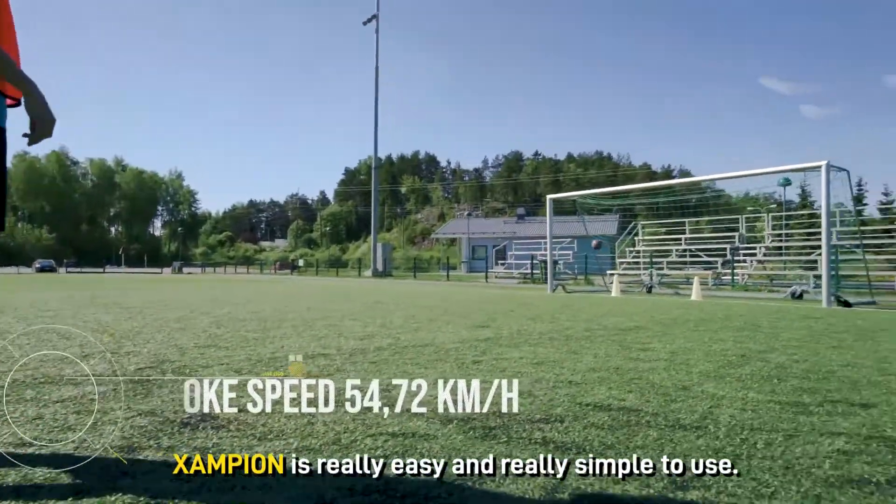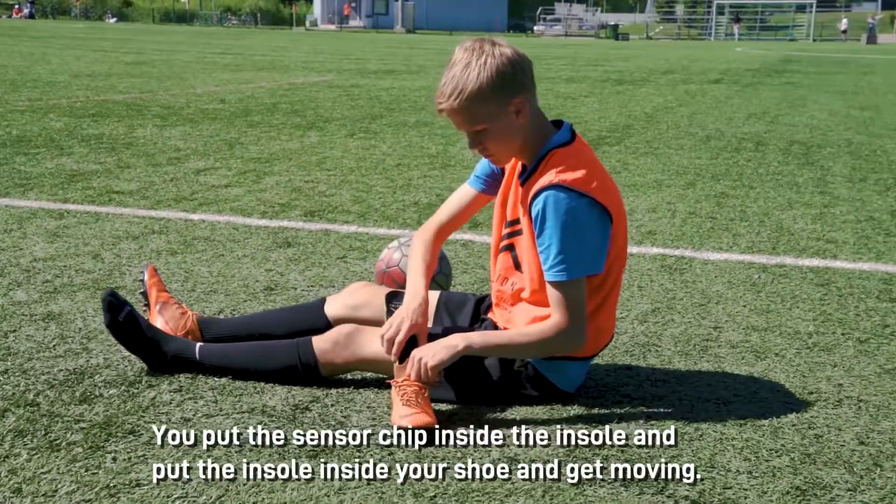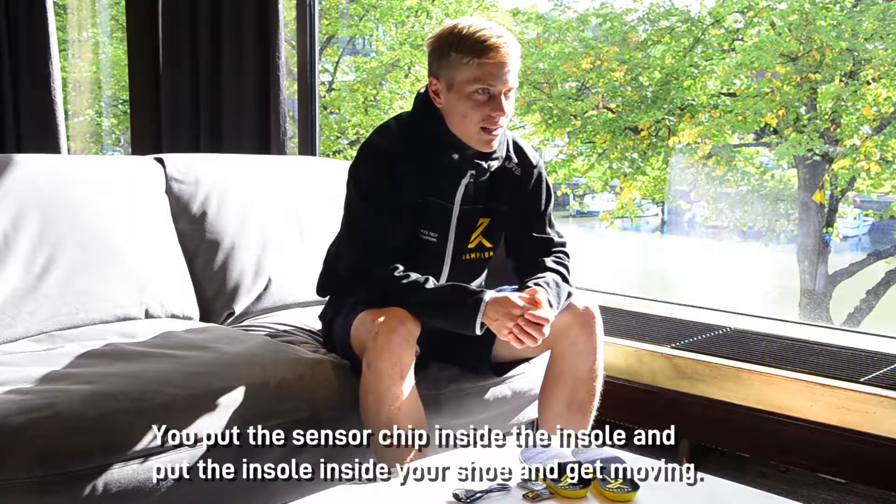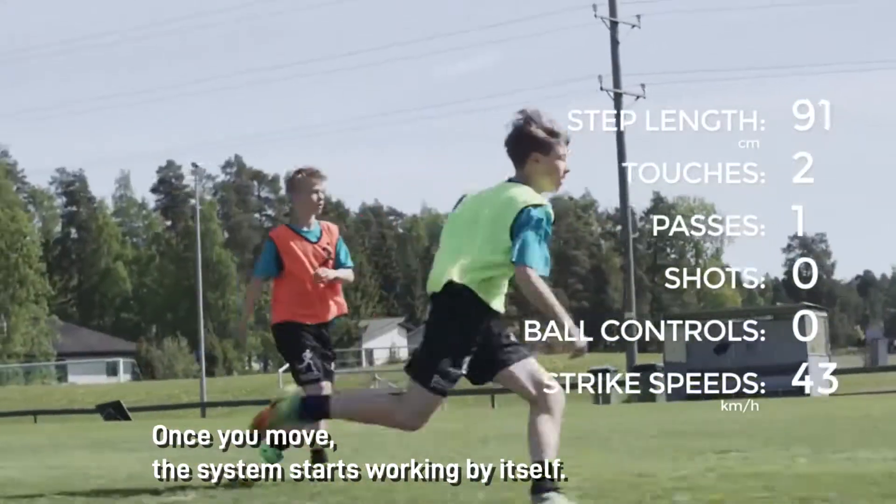It's been really easy and really simple to use. Basically you just put the chip inside your insole, you put the insole inside your shoe and you just get moving — and that's how the system starts working by itself.